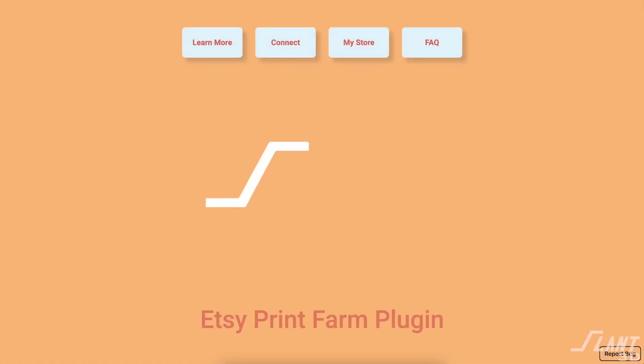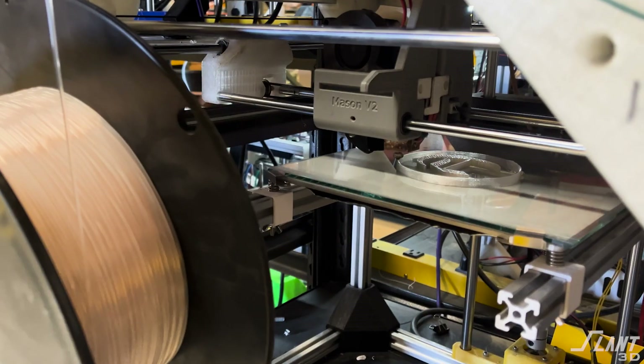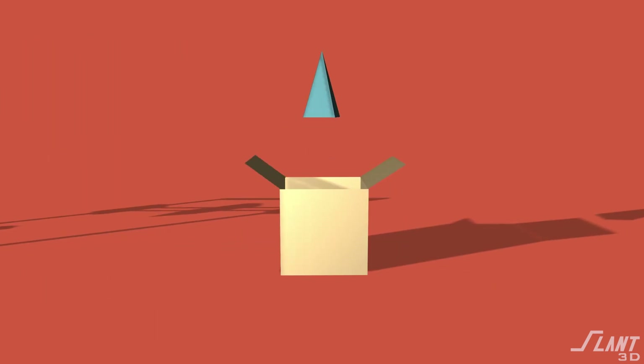About a year ago, we released an Etsy plugin that allows Etsy sellers to use our giant print farm to fulfill orders for their Etsy shop. They upload a model, and when somebody orders that product, we print it and ship it to their customer.